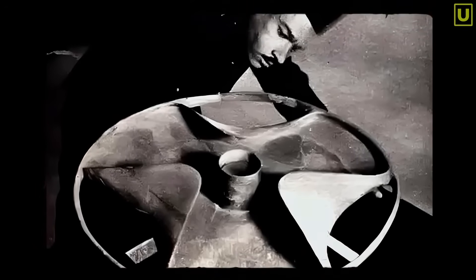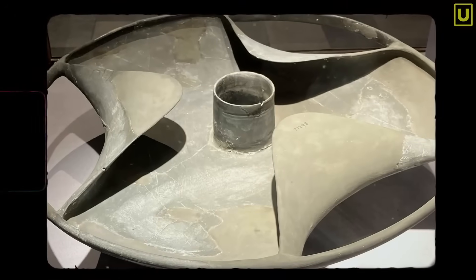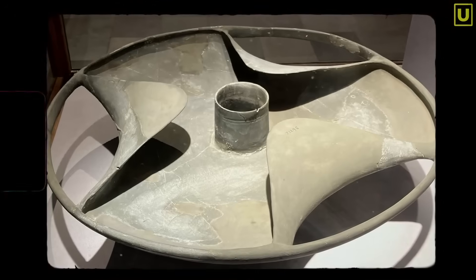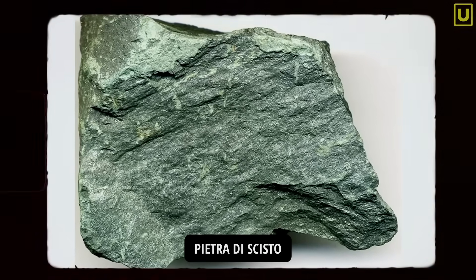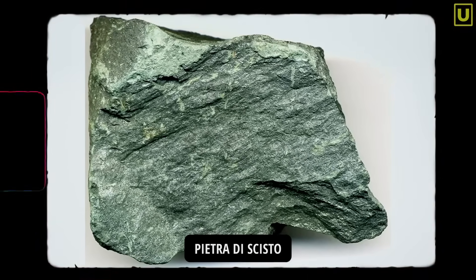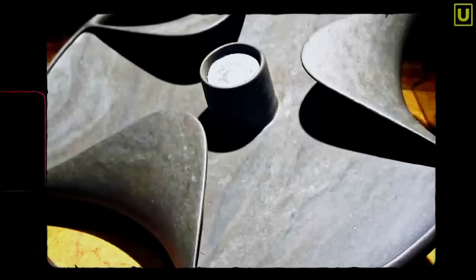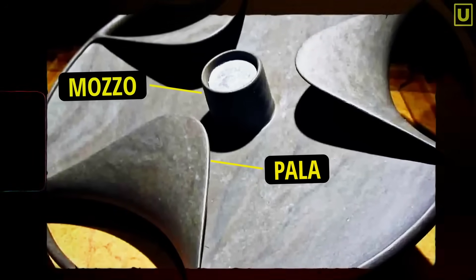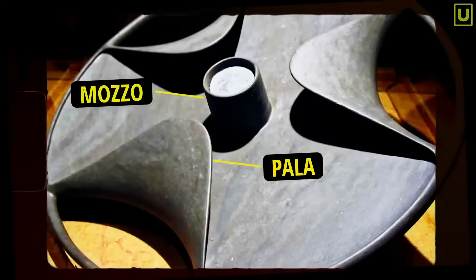It had no inscriptions, no divine figures, no apparent symbolic value. It was just a disk — a disk made of schist, a fragile stone unable to bear stress, yet carved with perfect curves and even thicknesses that today would need computer numerical control machines. Its surface is smooth, the blade profile is regular, and the central hub with the through hole shows a precision that doesn't fit the technical context of that era.